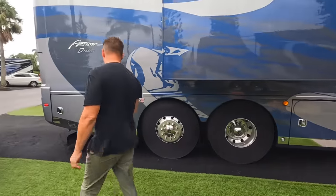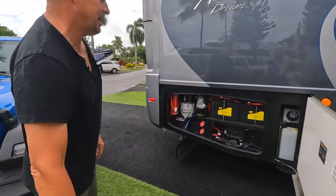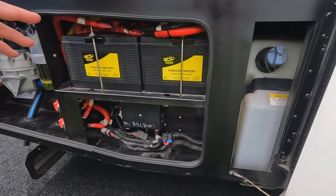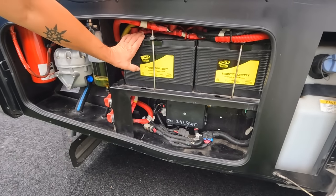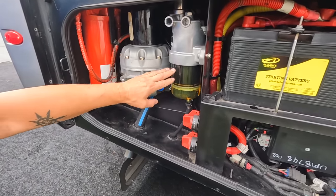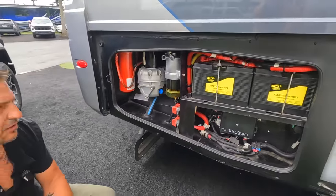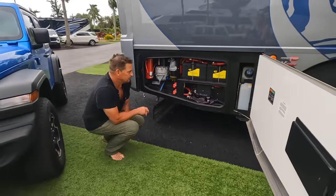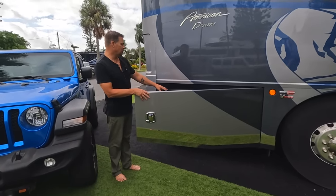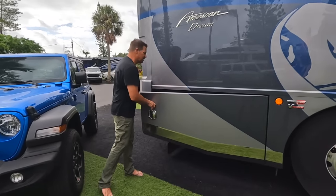The last bin on this side gives access to engine components. We've got a backup DEF access — just like diesel, we have DEF fillers on both sides. We've got 24 volts of coach batteries used to start the engine, fuel filters, a water separator, and disconnects to disconnect the chassis or house batteries. What's nice is how easy it is to access everything — changing filters, doing oil service — without crawling into the coach or getting through the diesel tank.